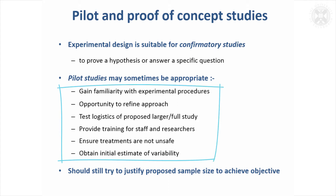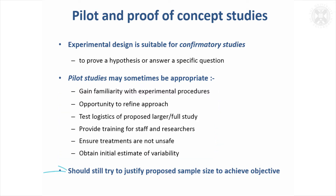In these cases you're not really needing to have a powerful study that's aiming to achieve statistical significance. However, it still is important, particularly if you're using animals, to perhaps justify how many you need to achieve some of these objectives — how many to just get familiar with procedures. Do you need one animal, or can you justify that you might need three or four animals?